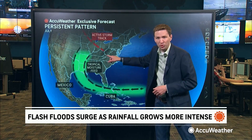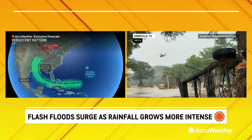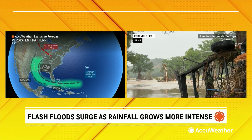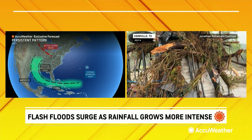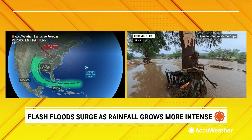And that, combined with a very active storm track south from Canada, has allowed ample opportunity for thunderstorms — not just here in the Ohio Valley and Midwest, but as we've seen, unfortunately, in Texas, North Carolina, and parts of the Northeast — New Jersey and Massachusetts — all have experienced significant flash floods over the last several weeks.